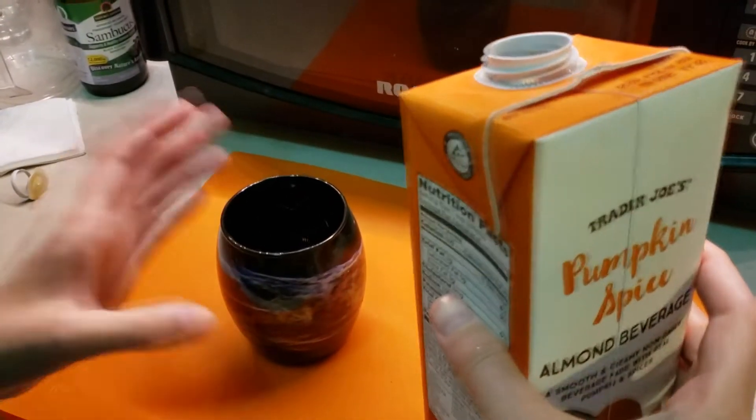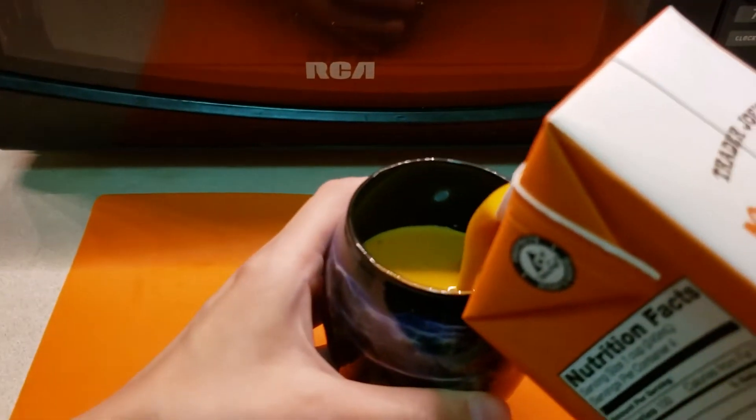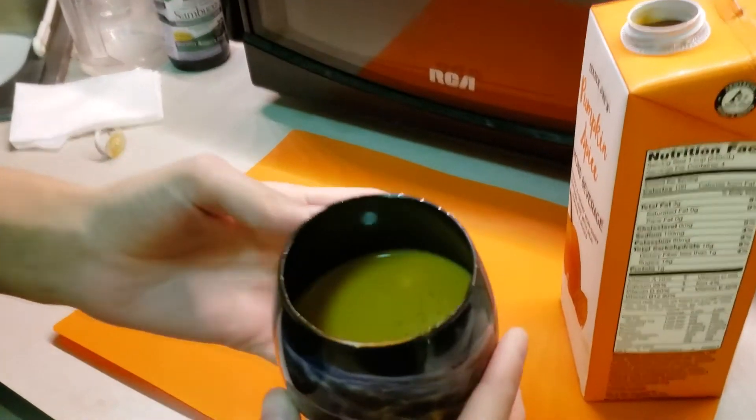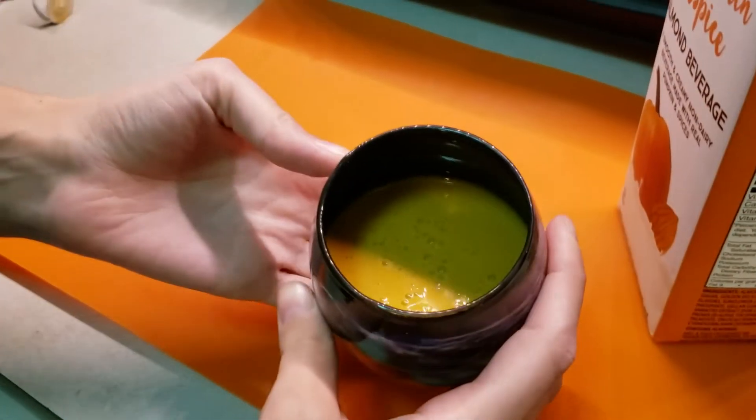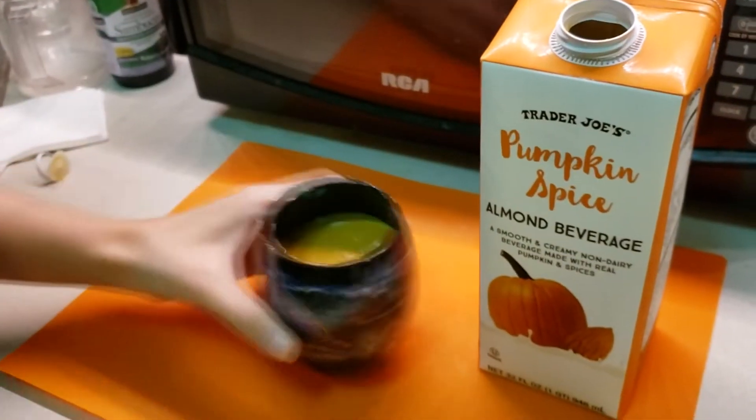Let's pour this. I wonder if it's orange — of course it's orange! Oh, it looks super pumpkin-y. Yes, it looks very pumpkin-y. Looks good!